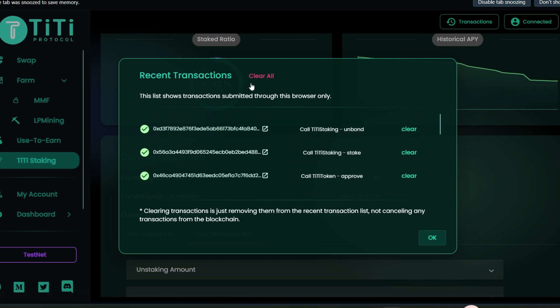Scroll down to see the details of your withdrawal — this withdrawal is going to take about seven days to get unlocked. That's exactly all you need to do to position yourself for the TiTi Protocol airdrop. Let's check the transaction count — we've performed 13 transactions so far. You can scroll down to see all your interactions. Alright guys, that's all I have for today — thank you so much for watching, please smash the like button, share this video, and leave your comments. We are going to make it!